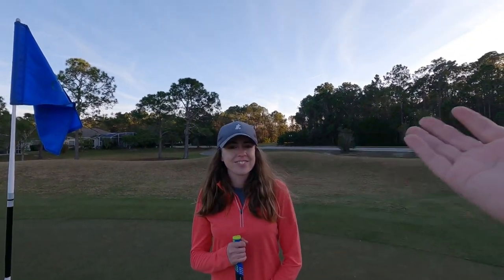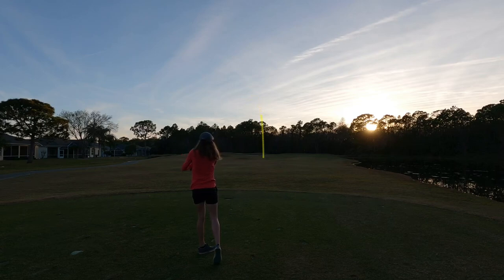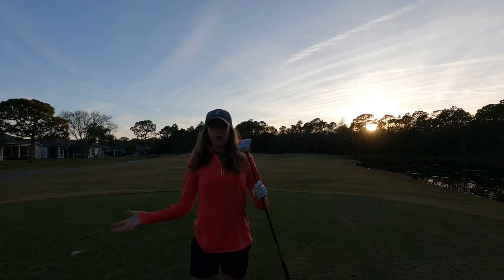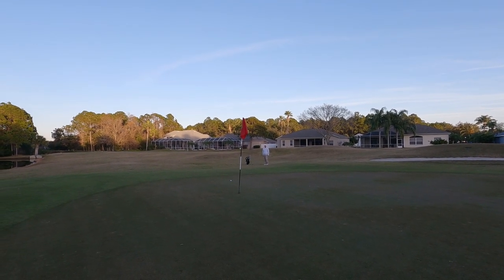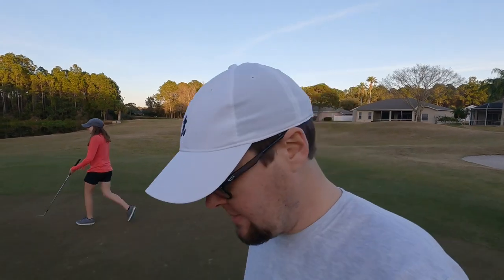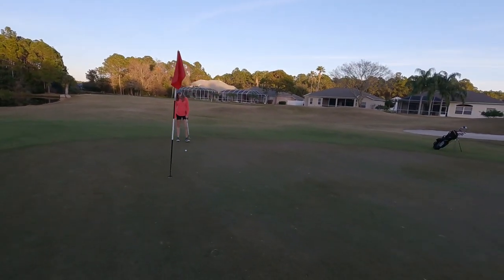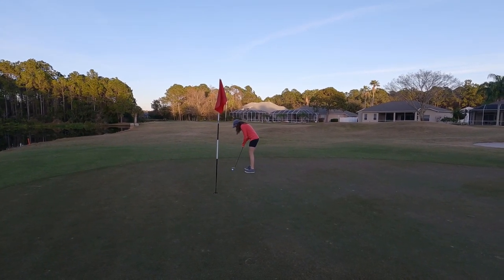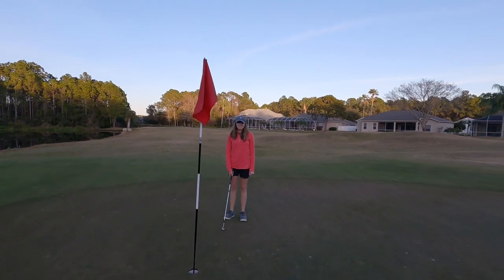The next hole is a par three, so Ashley gets to practice another wedge. She's falling in love with that Wedgewood — doesn't go very far but it's dead straight every time. We'll go with the flop shot — probably would have been smarter to do a bump and run, but this is YouTube so you have to do a flop shot every single time around the green. The Snake Eyes putter broke the complete opposite way from what I thought.